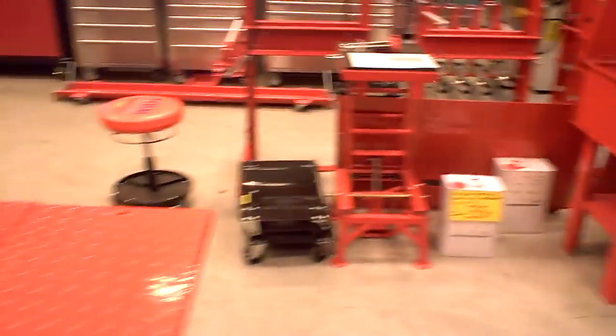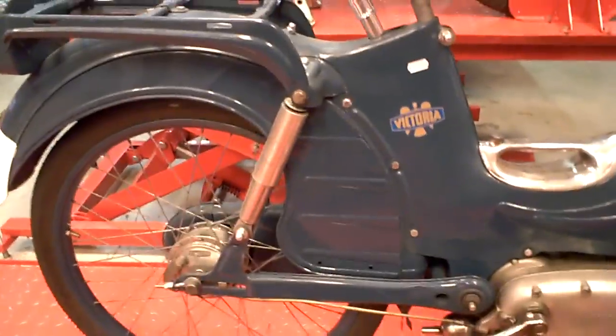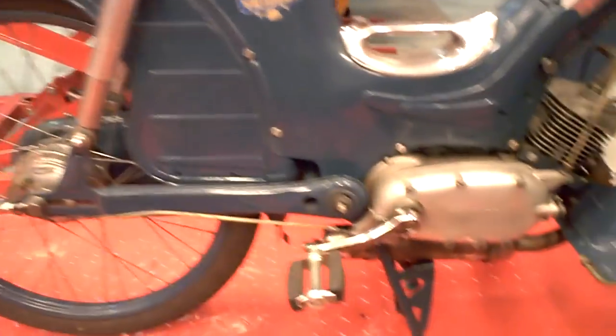Where they sell you everything for your shop or your workshop. This guy has got some nice mopeds. It's a Victoria.